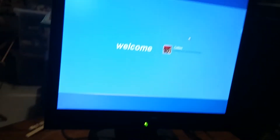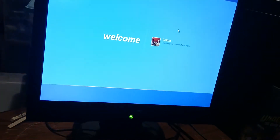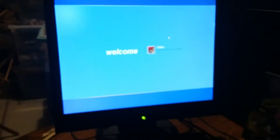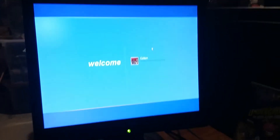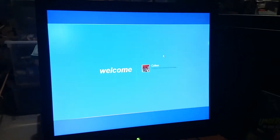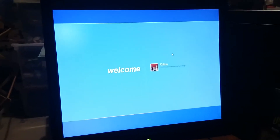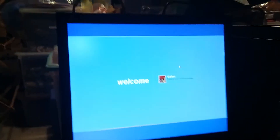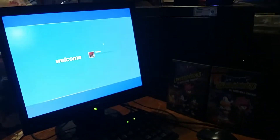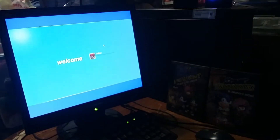But seriously, this computer is probably from 2004 for a reason. I've waited so long. Come on, computer, I know you can do this. This computer won't even log me on. I just typed in the password correctly, but it says 'Welcome, Colton, loading your personal settings.'